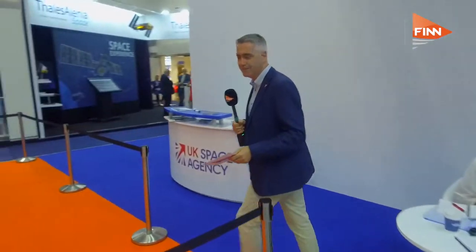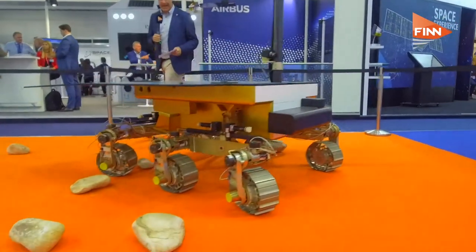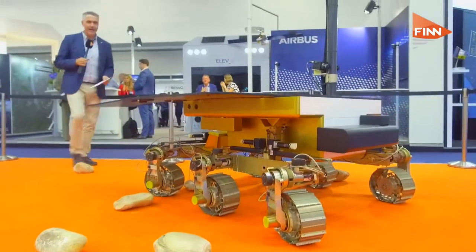This is quite something — a fantastic piece of machinery. You'll recognise this as the Mars Rover. Just take a look at that — an amazing piece of kit displayed at Farnborough 2018.